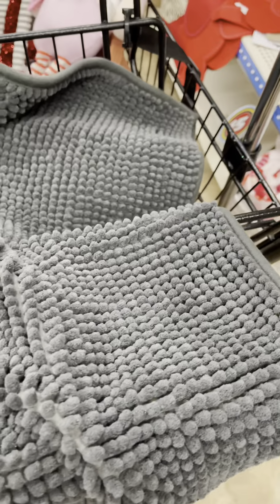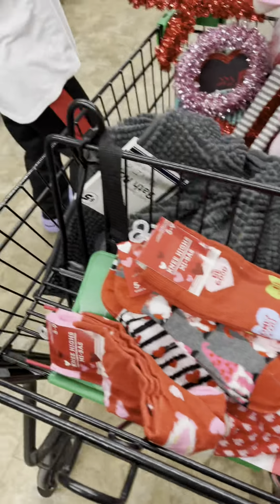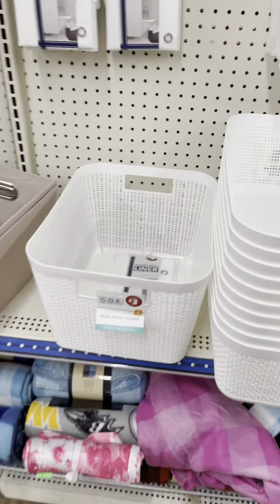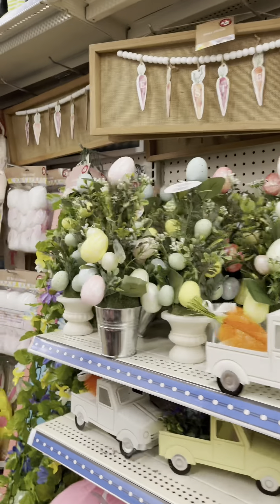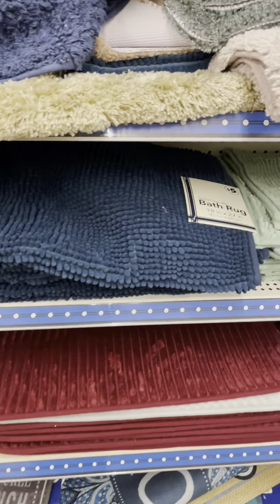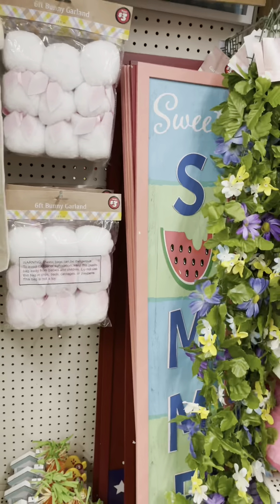I thought I had a guy and a girl gnome — no, I think they're brothers. Anyway, that rug — I have some of those at home already, I love those. I love anything organizing. They've already got their Easter stuff out. Dollar Tree is the spot, y'all. More rugs — I think I'm going to get some more. I'm getting the gray and the blue.